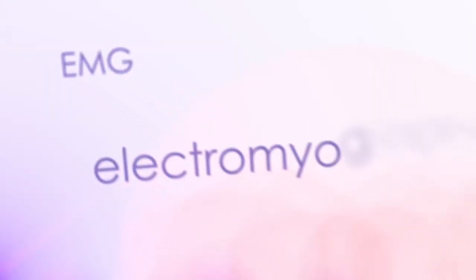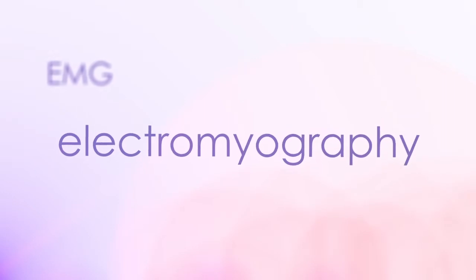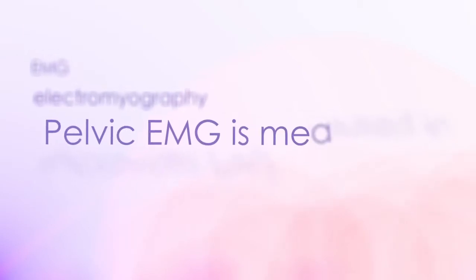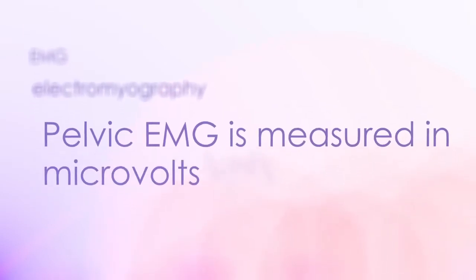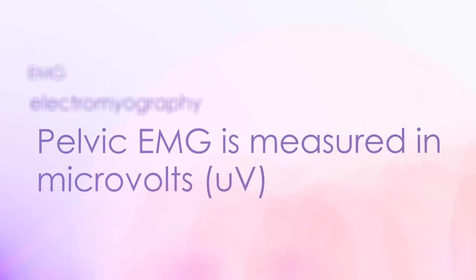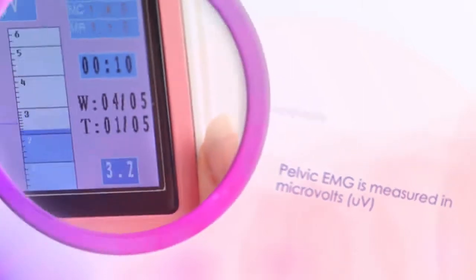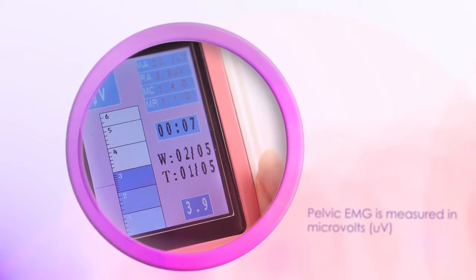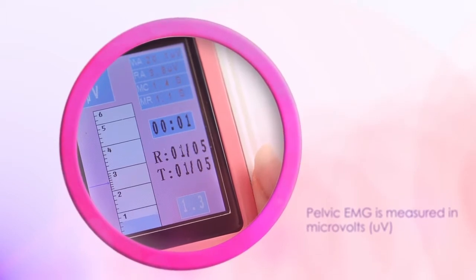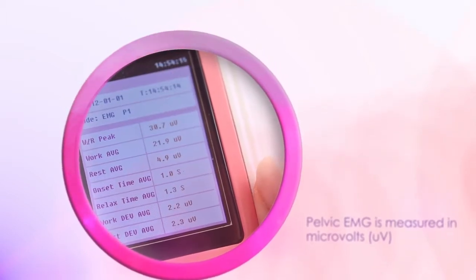EMG stands for electromyography, which is defined by the measurement of muscle activity. Pelvic EMG measures pelvic floor muscle activity in microvolts. It facilitates the measurement of the duration of pelvic floor muscle contractions and muscle relaxation in seconds. EMG biofeedback using a unit with an LCD screen has the added advantage for patients needing pelvic floor retraining by allowing the patient to view their own progress. Pelvic muscle stimulation, or stim as it is often referred to, provides effective treatment in such symptoms.